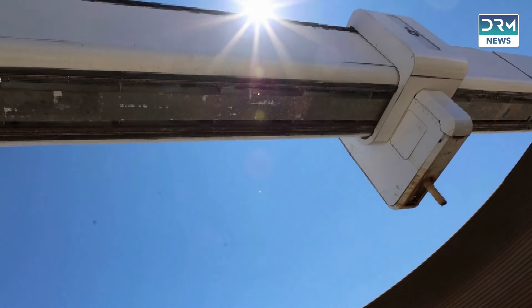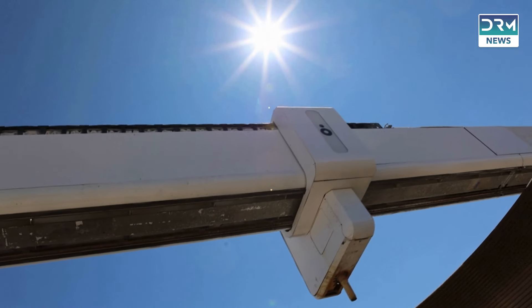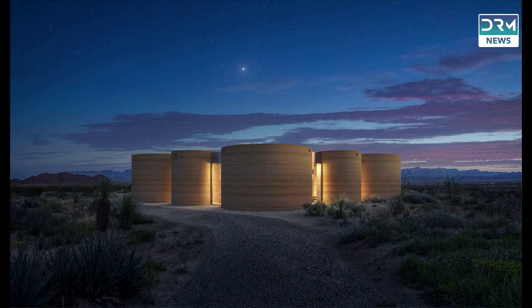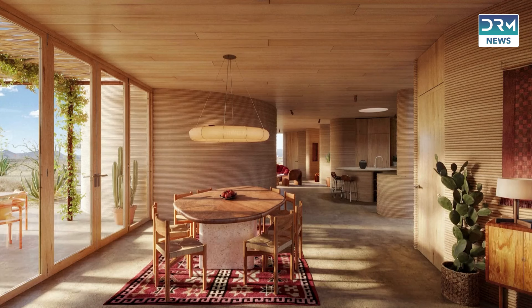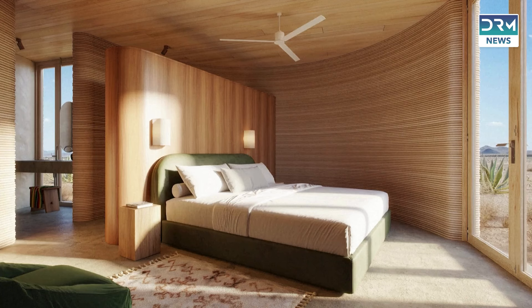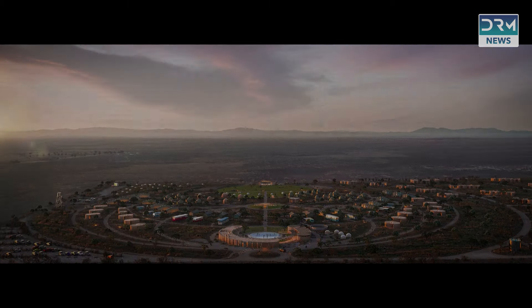The expansion of El Cosmico is expected to be completed by 2026, with hotel unit rates ranging from $200 to $450 per night. This pioneering project not only aims to redefine the hospitality experience but also sets the stage for the future of construction.